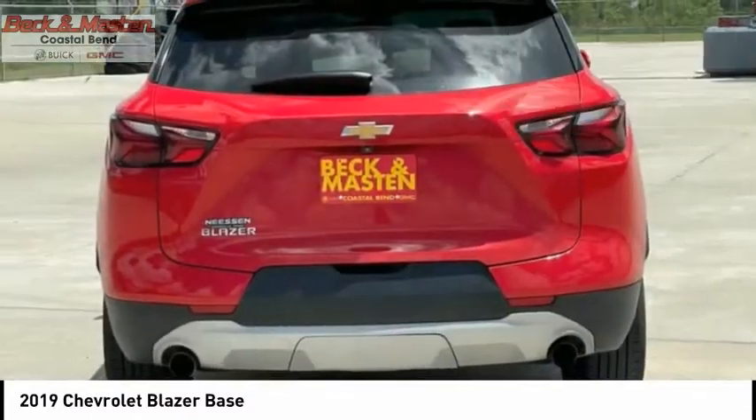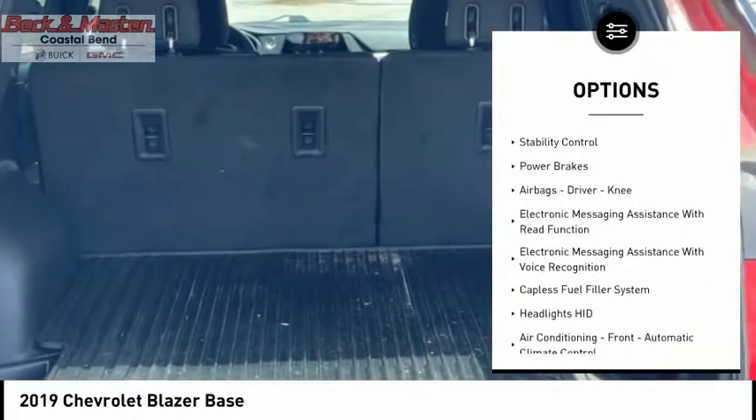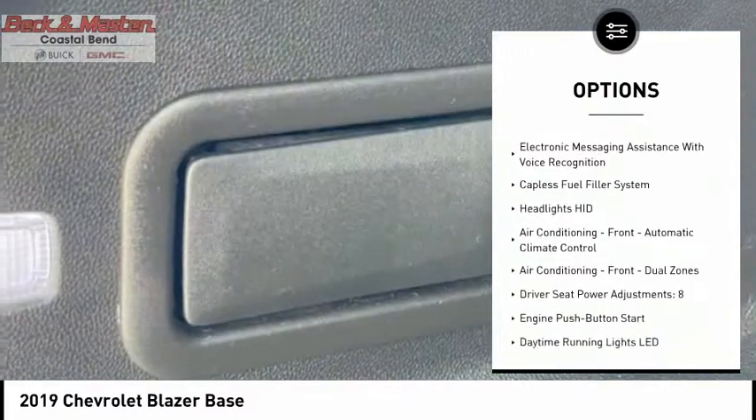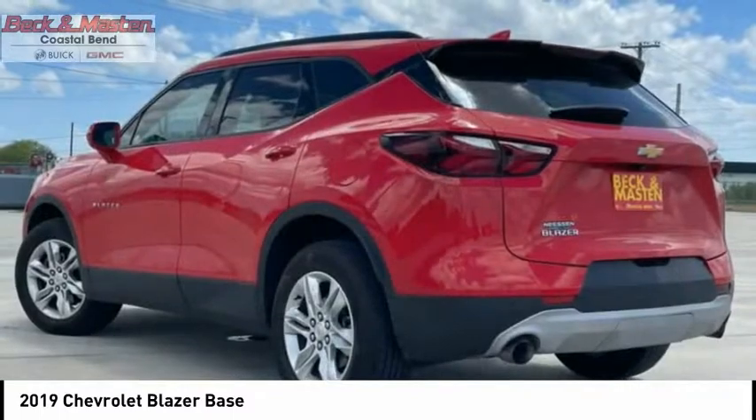Here are some of this vehicle's great options: power windows with safety reverse, electronic parking brake, active grille shutters, traction control, stability control, power brakes, airbags, driver, knee.